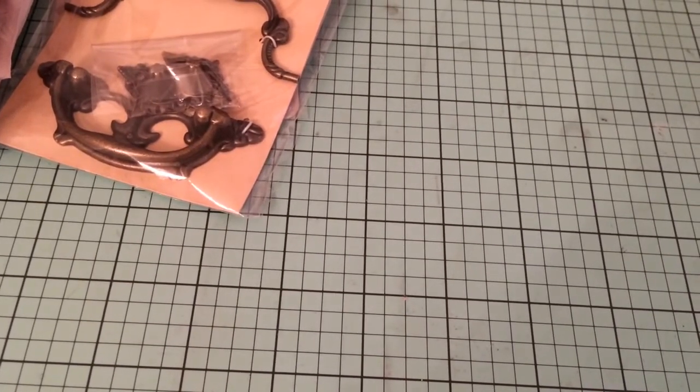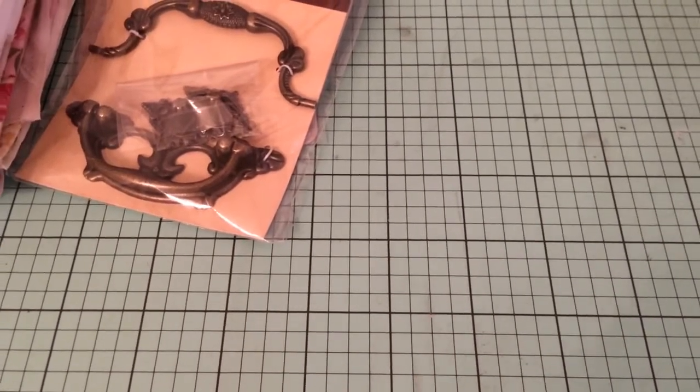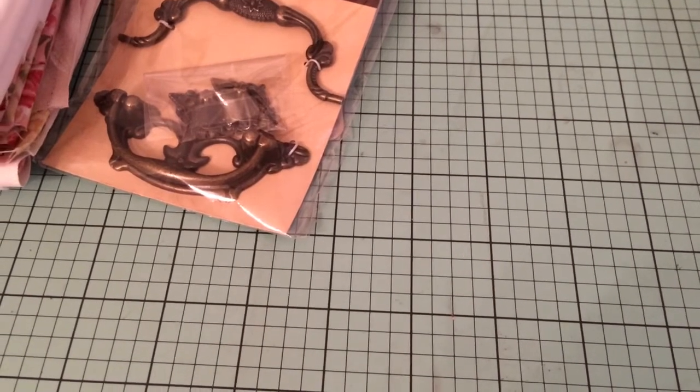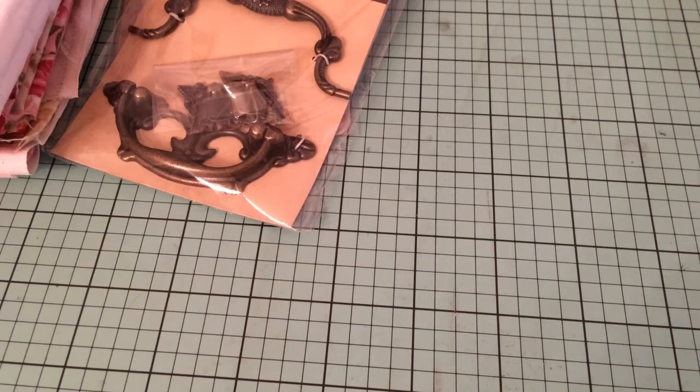Hi guys, this is Lisa from Hope Chester Bride. Just wanted to come on with a quick haul video. I went to Hobby Lobby, Joann's, and also I have a small haul from Art Attack.